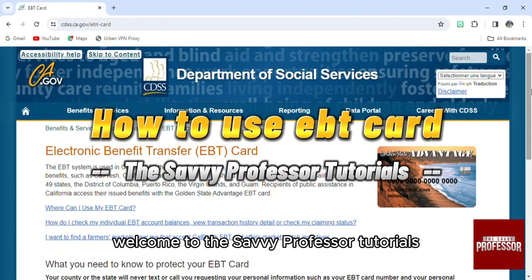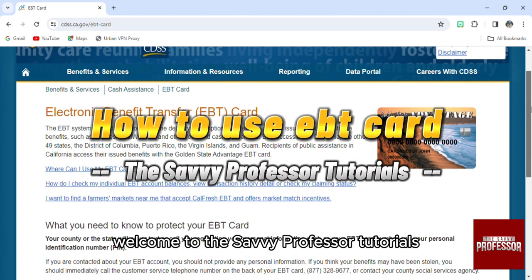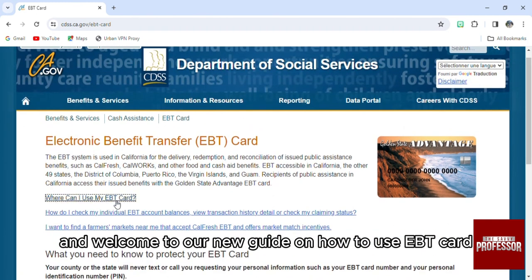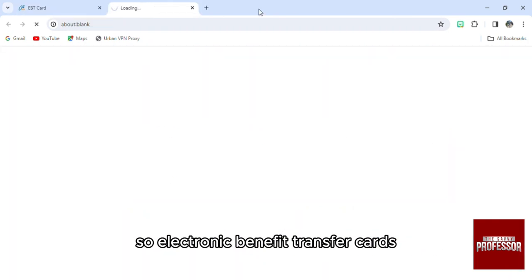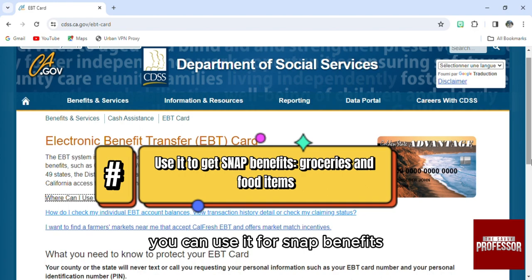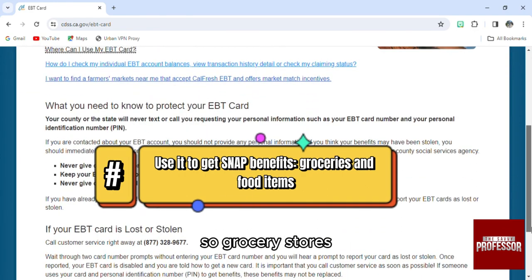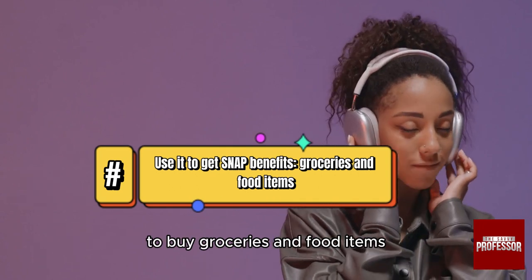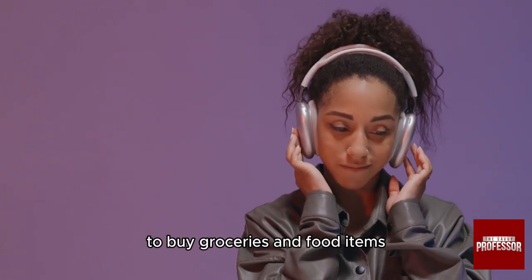Hello everyone, welcome to the Savvy Professor tutorials and welcome to our new guide on how to use an EBT card — electronic benefit transfer cards. First of all, you can use it for SNAP benefits. EBT cards can be used at most grocery stores to buy groceries and food items.